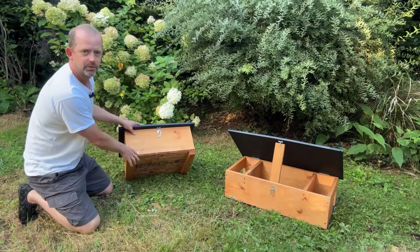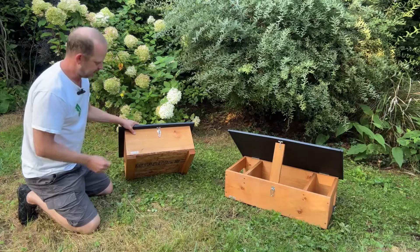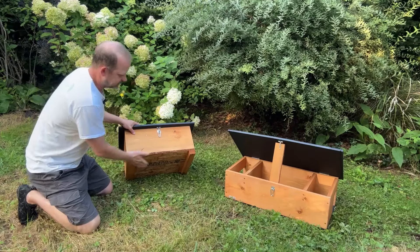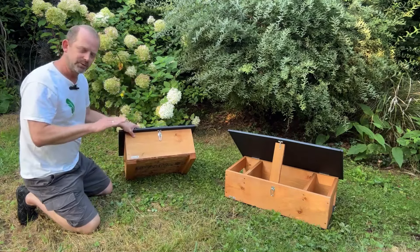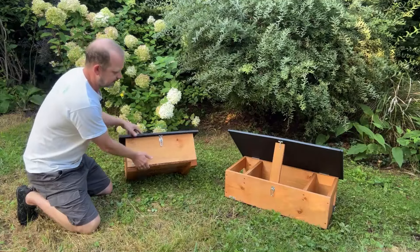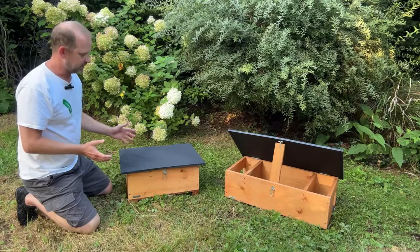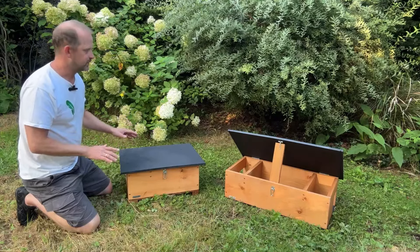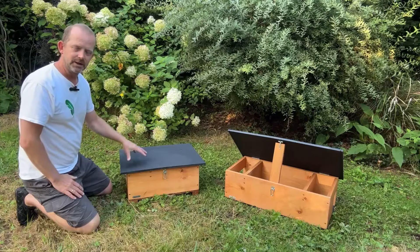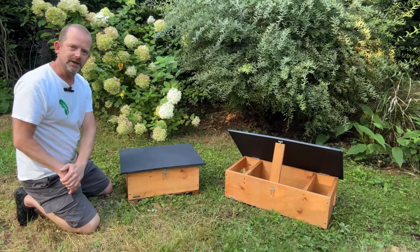Underneath we're using a weatherproof OCB board which stops any rising damp into the box, and then it's got two feet — one slightly higher than the other — to provide a small tilt so that if it does rain, the water will run off the sides, giving you the best chance to avoid rising damp. When positioning these, we advise putting them on gravel or stone if you can, or at least keeping them in a relatively dry area — you'll get more years out of your box and the hedgehogs inside will stay nice and dry.